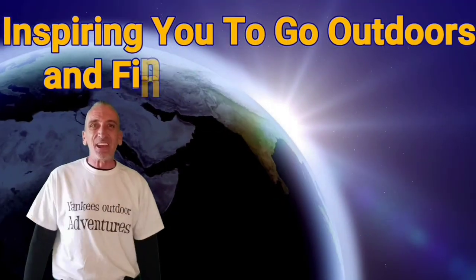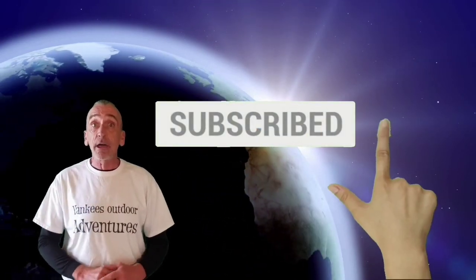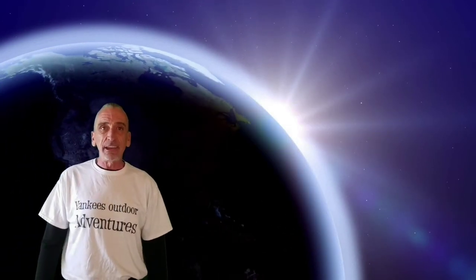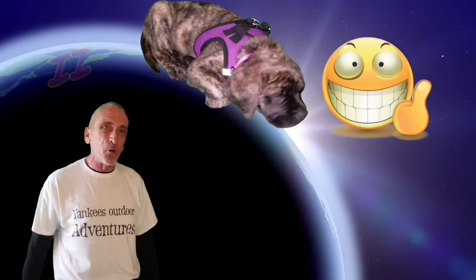I am Jala Unosu Pequenut — you can call me Yankee — and welcome to my channel, Yankee's Outdoor Adventures. If this is your first time here, please consider subscribing to the channel. If you hit that little bell icon, you'll be the next to know about a Yankee's Outdoor Adventure. Don't forget to check out the playlist, share a video with your friends, and thumbs up are always appreciated.